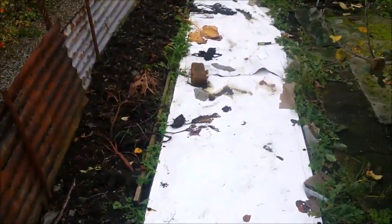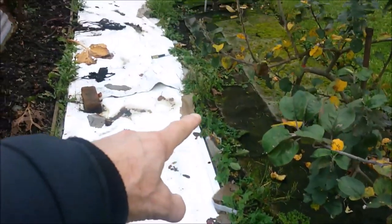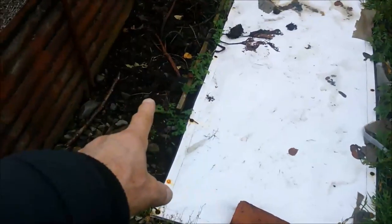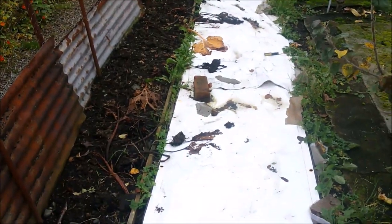I'm planning to dig up a load of rhubarb on the plot and bring it over here — put another row in down there. But I need to dig all that dandelion and grass, clean it all up first. And then probably move that edging board over, dig a trench, put manure in and get the crowns in. But that'll give me a nice big double row of rhubarb.